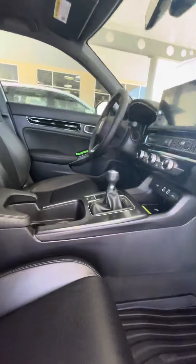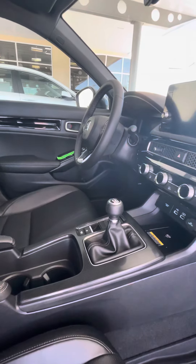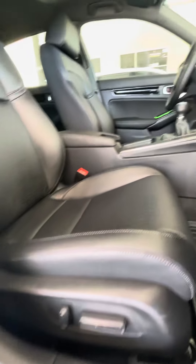Going into here, you have the 6-speed manual. This vehicle comes equipped mostly with automatic, but the 6-speed manual is an option. You have lumbar support in here as well.